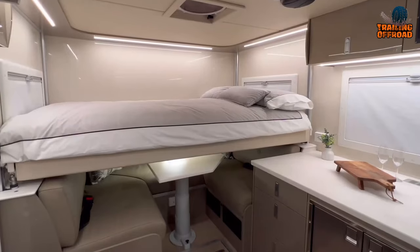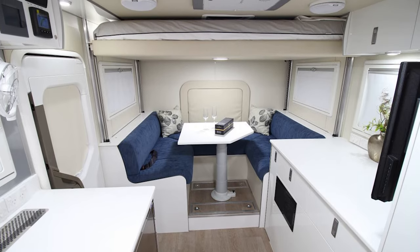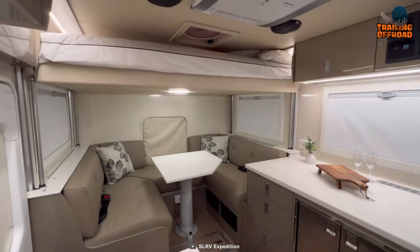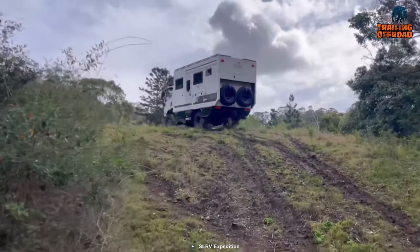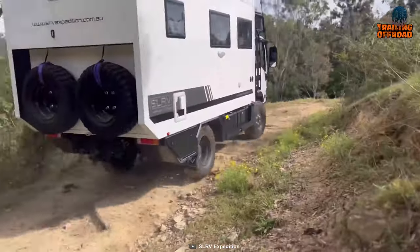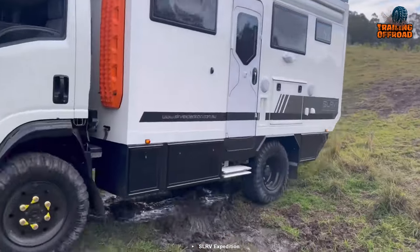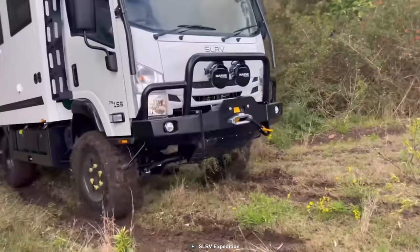With seating and sleeping for up to four people, the SLRV Adventurer's interior lends itself to a modern and open feel. The electric lift-up bed over the lounge maximizes floor space and creates a user-friendly interior. Constructed using premium materials and components, the vehicle has been specifically designed to withstand harsh off-road conditions, with a three-point torsion-free chassis and infused composite fiberglass paneling for ultimate function and build quality.